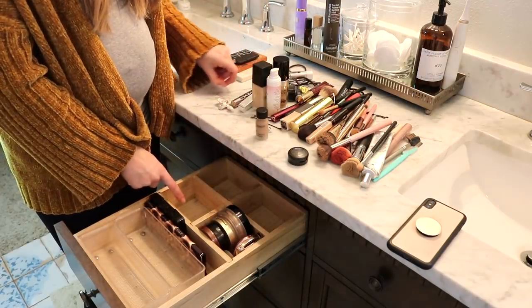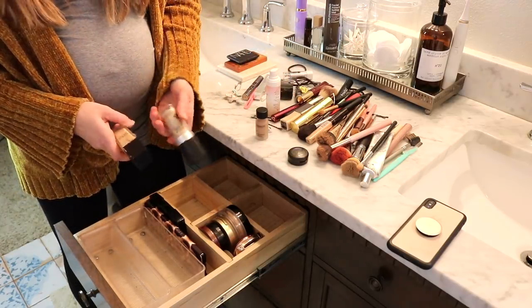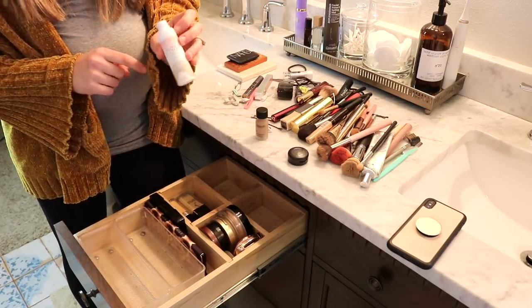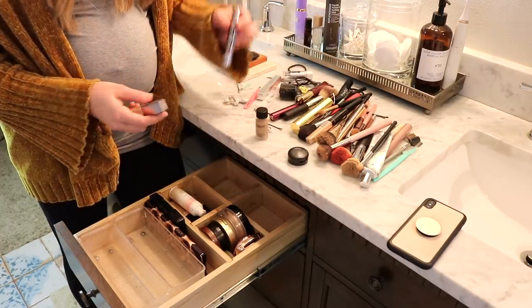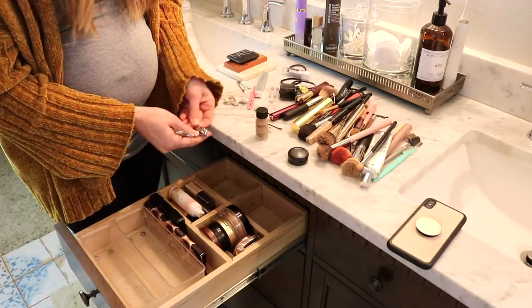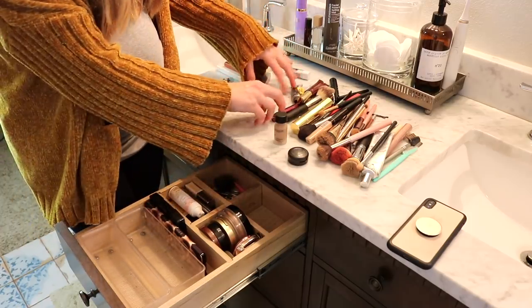Here I usually have foundation. I've actually been using all of these — my Makeup Forever HD, my Lawless Woke Up Like This, and my Pacifica CC cream — so I'm going to keep all of those in here. For concealers I have my Urban Decay and my Cover FX concealer; I'll pop those in there as well. Back here I like to keep my tools: scissors, nail clippers, tweezers, and my sharpener goes there.